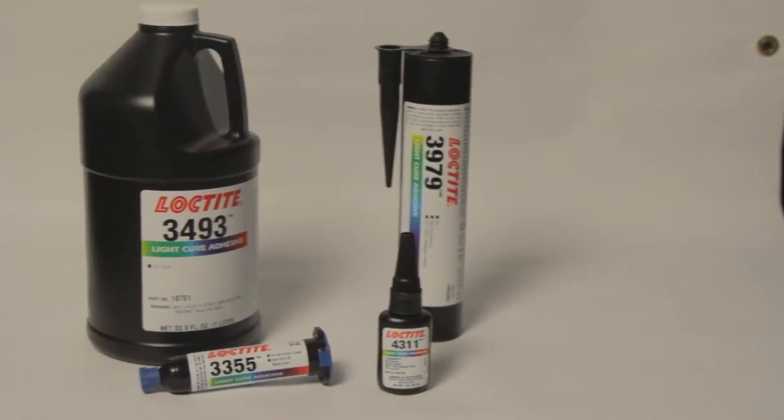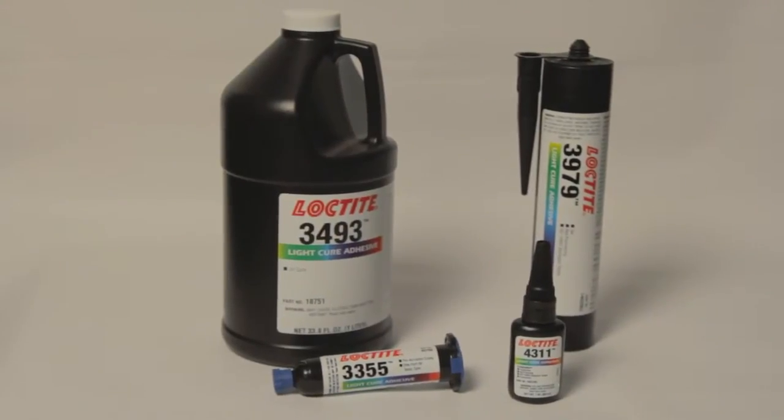In the 1950s, Hinkle's Loctite brand was introduced into the industry, which is one of the very first single-component curing resins, which didn't require mixing or heat. Sixty years later, we've made tremendous advancements and we're light years ahead. Let's take a look at some of these technologies and our innovations.